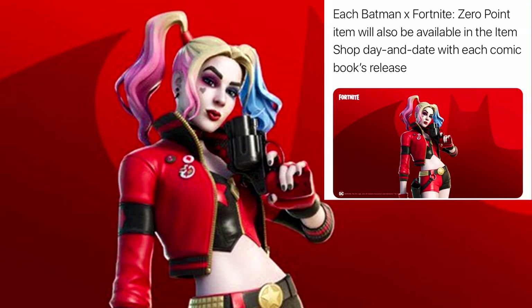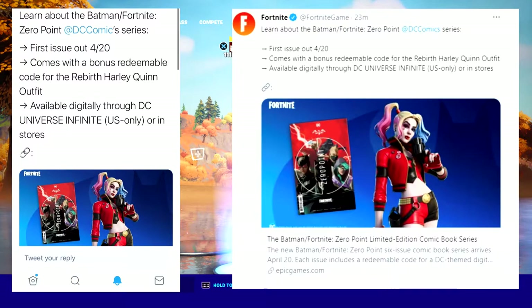Right here, as you guys can see, it says: learn about the Batman Fortnite Zero Point DC comic series. First issue out on April 20th comes with a bonus redeemable code for the Rebirth Harley Quinn outfit, available digitally through DC Universe Infinite — US only — or in stores. So you guys can get this digitally or you can get it physically.